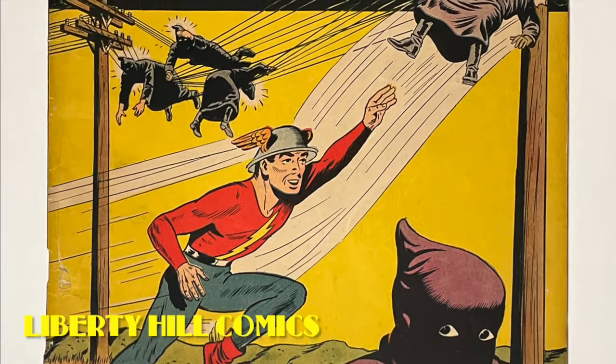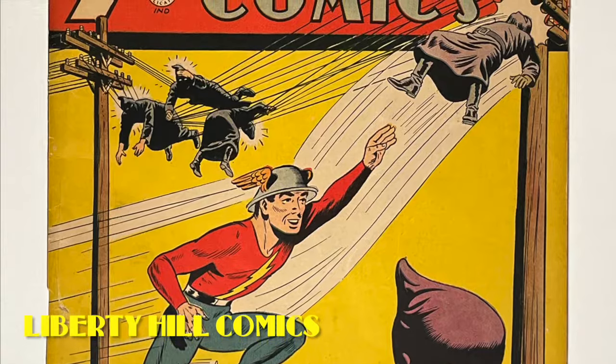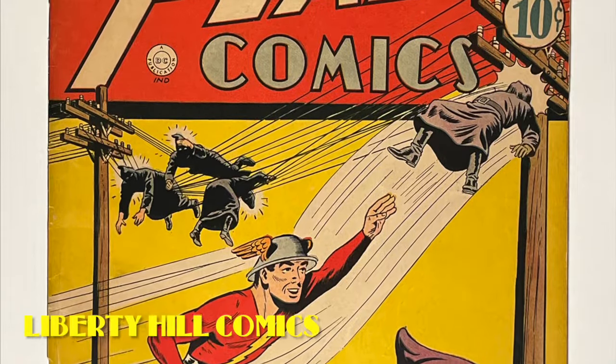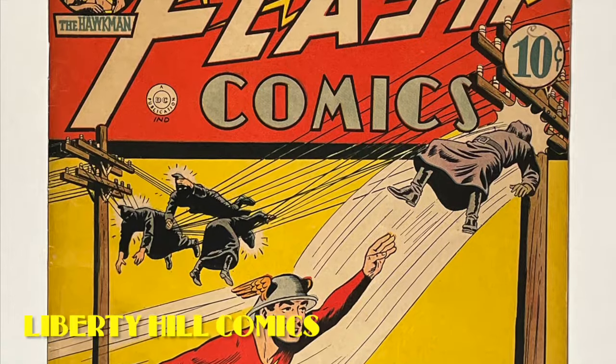In today's video, I'm going to trim the excess Japanese paper from the interior wraps, reinsert the 82-year-old staples into this book, refold and press it, and show you the final results of our conservation — and then it's off to CGC.